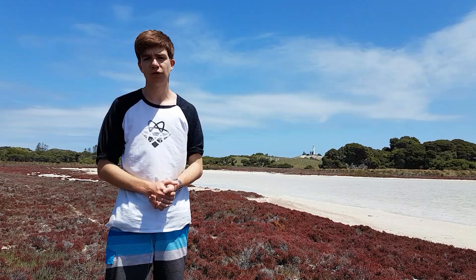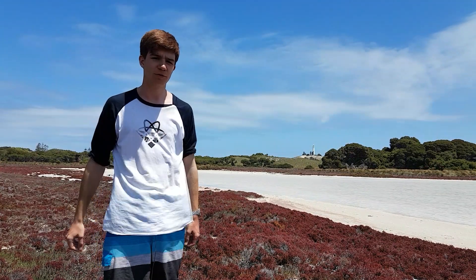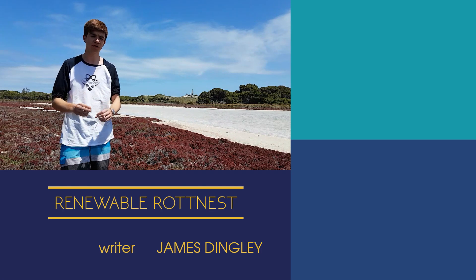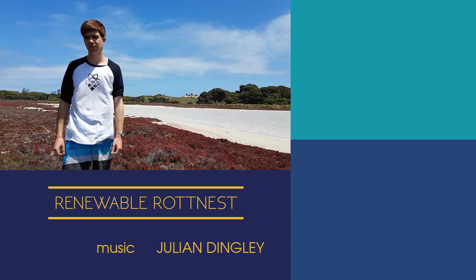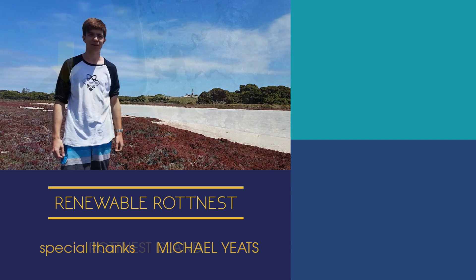Massive thank you to the Rottnest Island Authority for letting me come and film here. This is such an amazing island to explore and I'm so happy that they shared it with us. New episodes of Perth Science are landing every month, so make sure to subscribe to the channel so as not to miss them. Until next time, this has been James Dingley from the Atomic Frontier. Keep looking up.